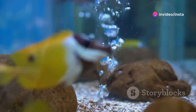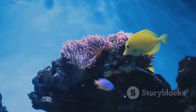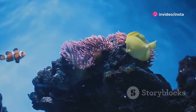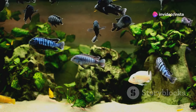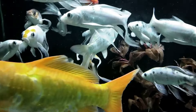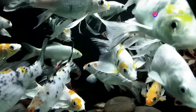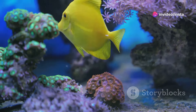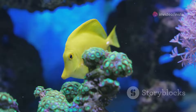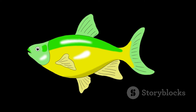Let's move on to the Lemon Oscar. This variety, as its name suggests, is characterised by its bright yellow colouration. This unique hue is due to a lack of black pigmentation, giving them a sunny disposition that brightens any aquarium. Lemon Oscars are known for their peaceful nature, making them an excellent choice for community tanks. They are social creatures and thrive in the company of other fish. Their playful antics and gentle demeanour are a delight to observe, making them a favourite among aquarium enthusiasts. They are a true testament to the diversity and wonder of the Oscar family.